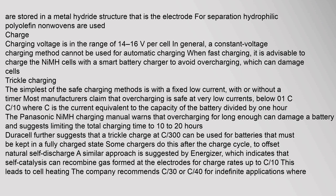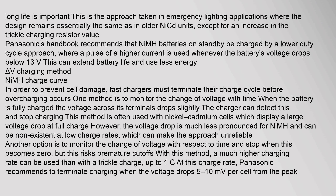Trickle charging — the simplest of the safe charging methods — uses a fixed low current with or without a timer. Most manufacturers claim that overcharging is safe at very low currents below 0.1C. This is the approach taken in emergency lighting applications, where the design remains essentially the same as in older NiCd units except for an increase in the trickle charging resistor value. Panasonic's handbook recommends that NiMH batteries on standby be charged by a lower duty cycle approach, using a pulse of higher current whenever the battery's voltage drops below 1.3 volts.